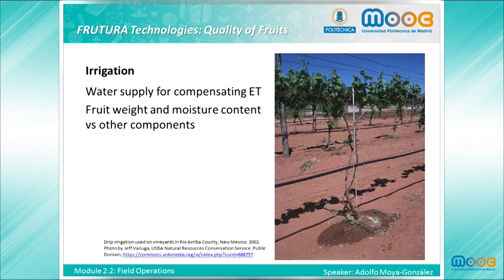The irrigation goal is to supply water for the crop to compensate losses by evapotranspiration. As the main component of fruit is water, water availability by the fruit tree is a very important factor determining fruit weight. Water content of the fruit will also have effects on quality parameters, as the concentration of several quality components will depend on the total water content of the fruits.